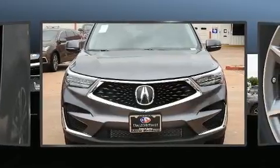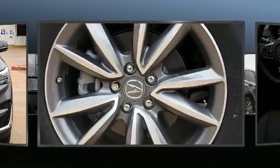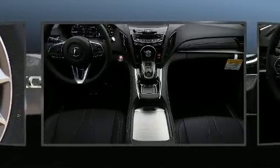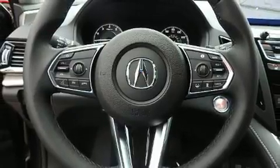Acura prioritized practicality, efficiency, and style by including an automatic dimming rearview mirror, a blind spot monitoring system, a power liftgate, lane departure warning, remote keyless entry, and seat memory. Everything is where it ought to be, from the dashboard controls to the door locks and window controls.